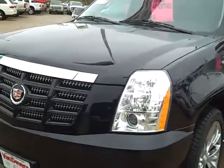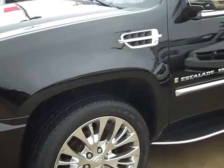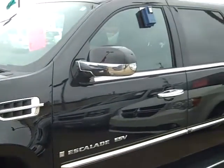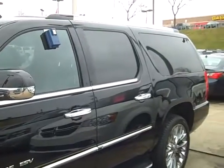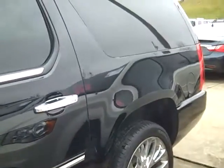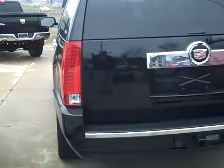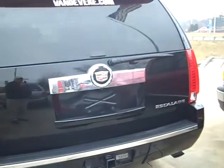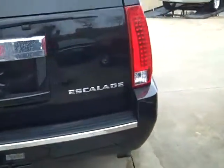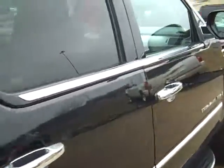Look at those lights. Nice wheels on it — 22 inch tires. Running boards on the bottom. Around the back here, it's got the backup sensors and the trailer package. And then down the passenger side.